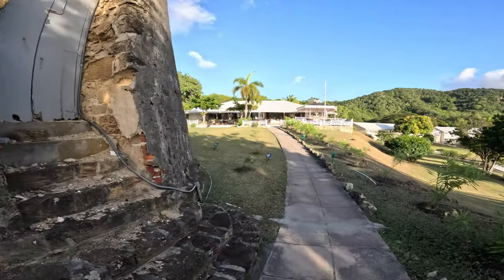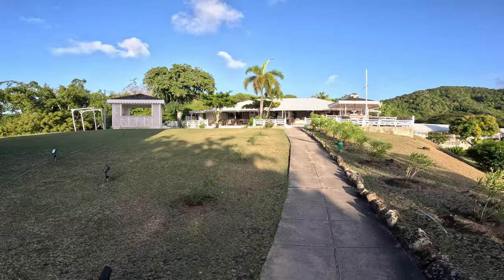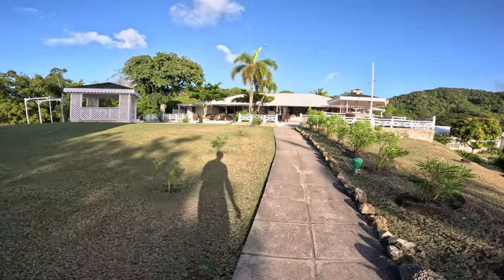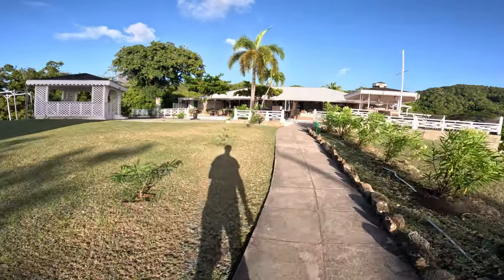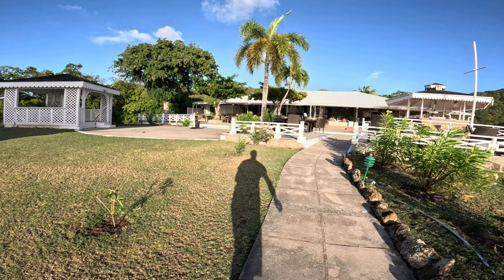To the left is the bandstand, just coming into view now, where they have the entertainment in the evening, and to the right is the bar. The only complaint is the bar was a bit slow, but it didn't matter — we're on holiday.